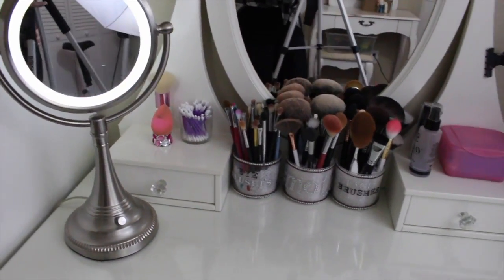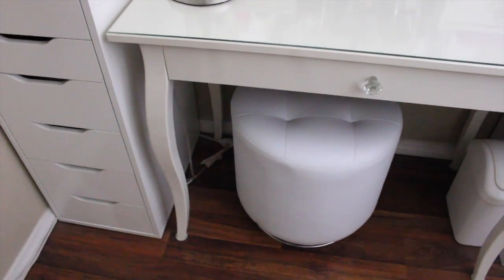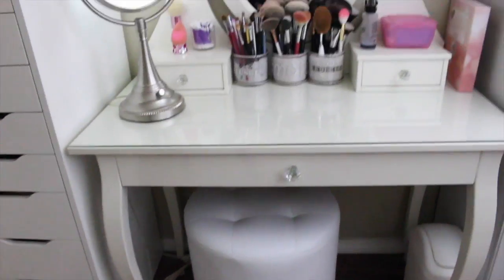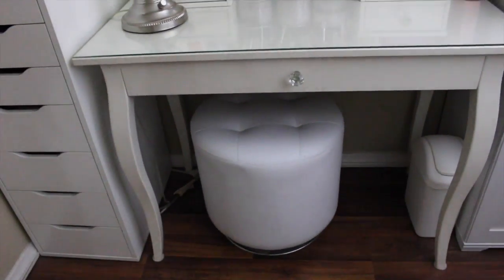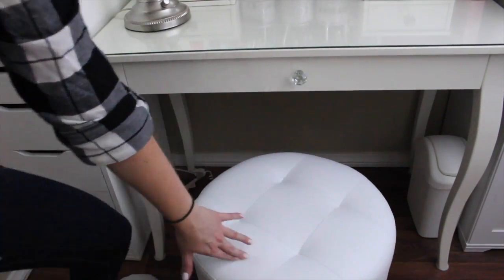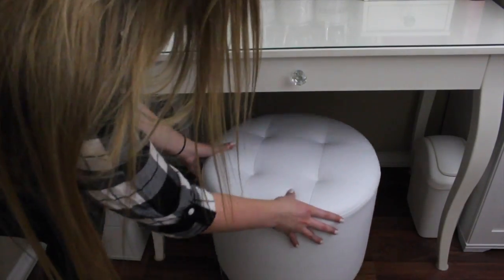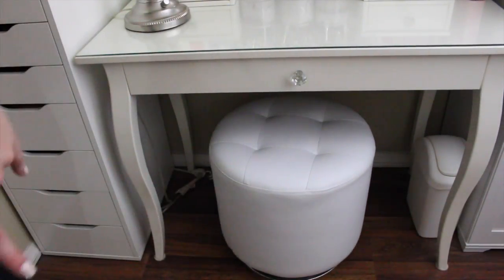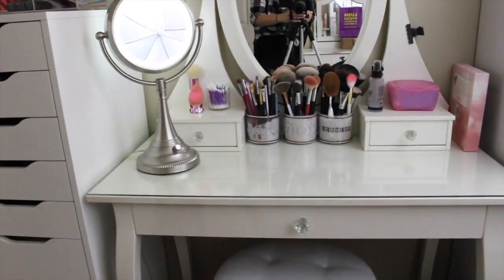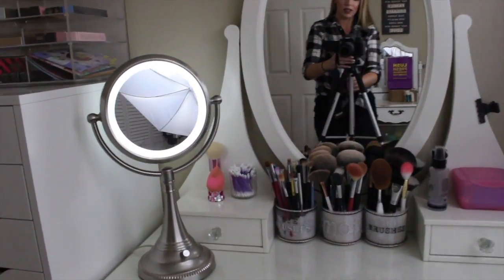One thing that I have updated since you guys have seen — I got a new stool for my vanity. This is from Impressions Vanity right there. It's one of the like — there we go — it is a swivel stool, which I think is pretty rad. Before I had the stool that was part of my old vanity, so I got that a little while ago.